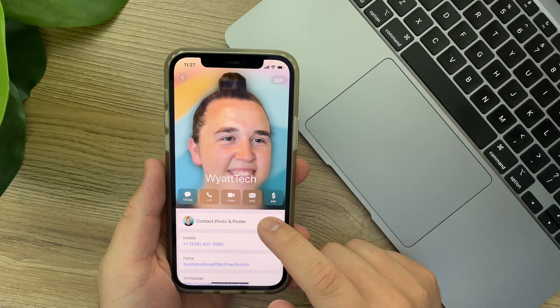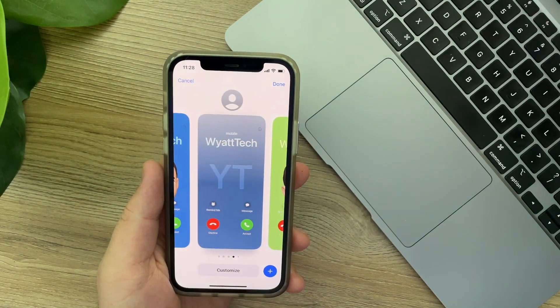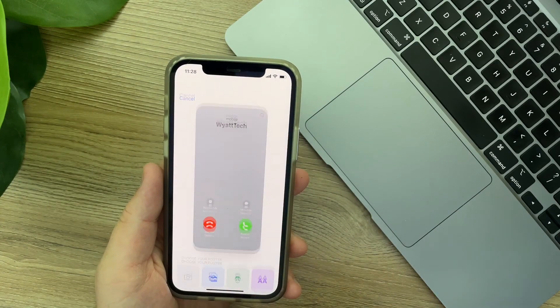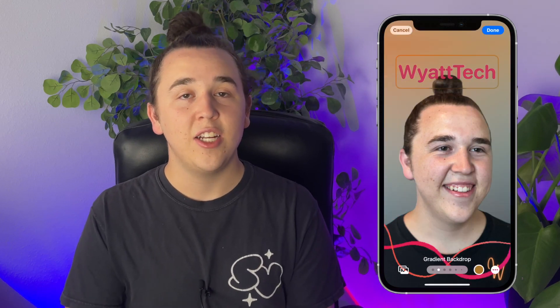At the top of their contact page, you'll see a new button that says 'Contact Photo and Poster.' This works in the same way as the lock screen customization introduced in iOS 16, meaning you can have multiple options for profile pictures or posters whenever someone calls you and easily switch between them. You have three options when creating these custom screens: a photo, a Memoji, or a monogram, which is just text. If you choose a photo, that's the most versatile option because you have all sorts of different effects to add.